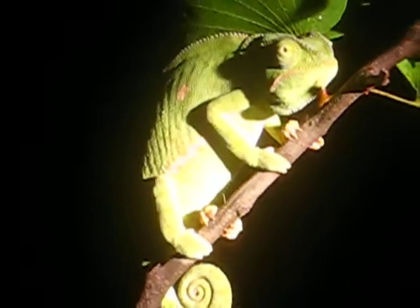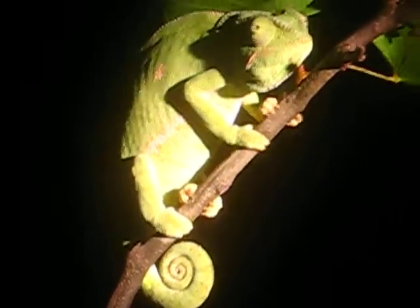He's a beautiful guy — quite a big one. It's called a flap-necked chameleon. It's the only one we get here, but obviously varying in size.